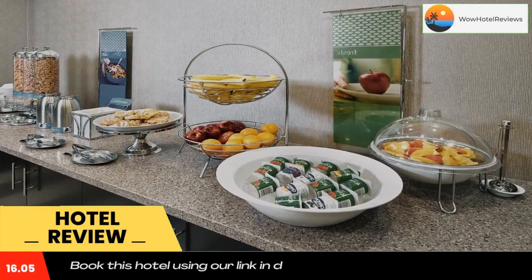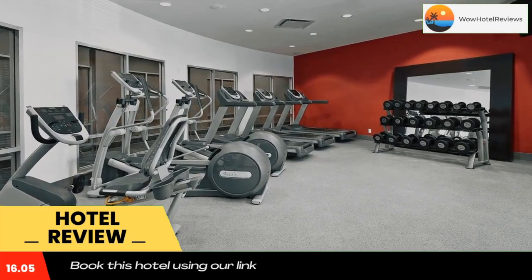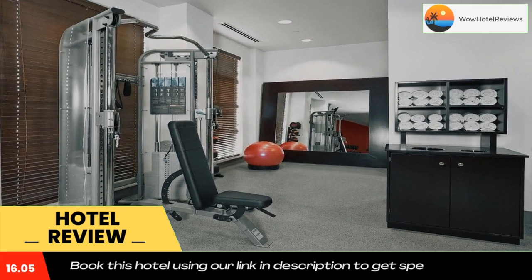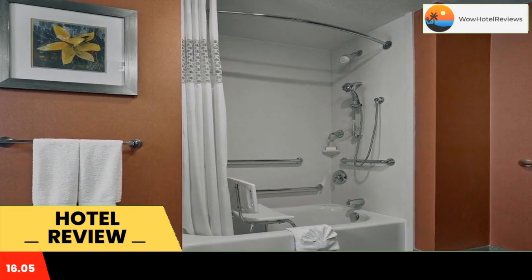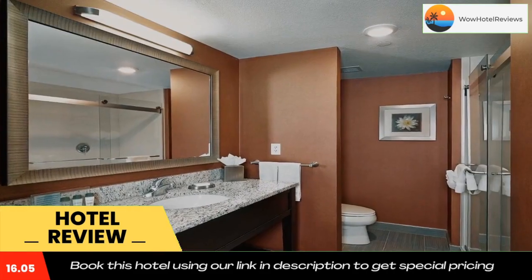Calgary International Airport is three minutes drive away. A flat screen cable TV is provided in rooms. At Hampton Inn by Hilton Calgary Airport North, a work desk and a coffee maker are also offered, and the private bathroom includes free toiletries. Select rooms feature mountain views. A 24-hour airport shuttle is available seven days a week, along with a fitness center.